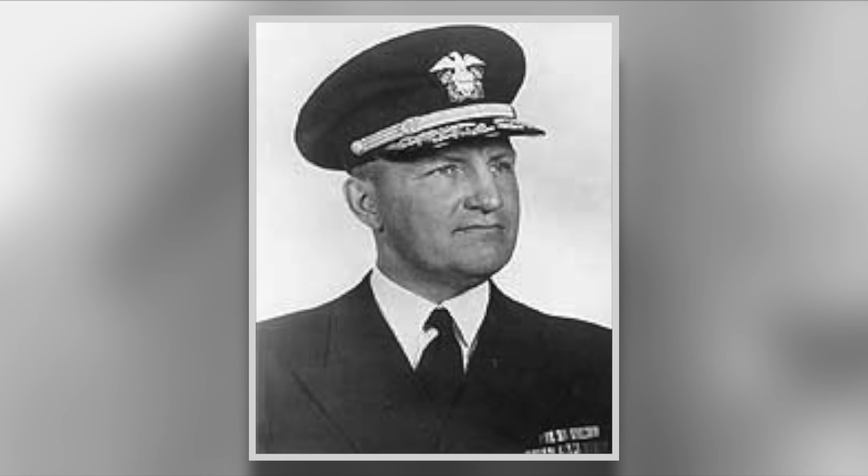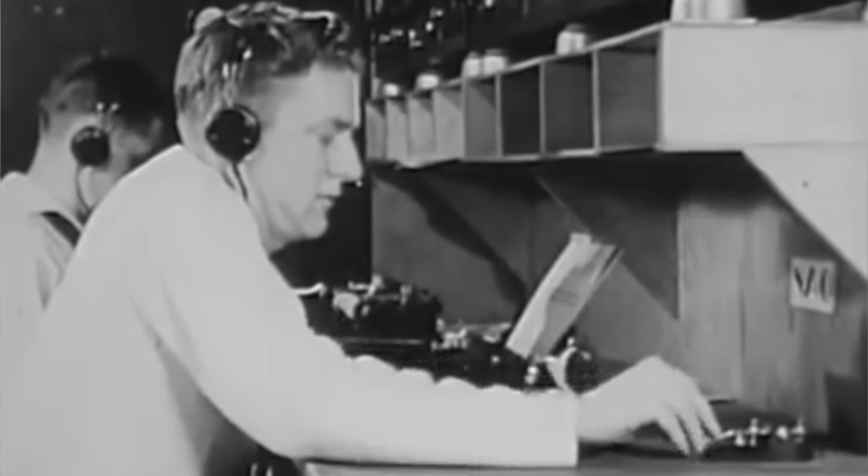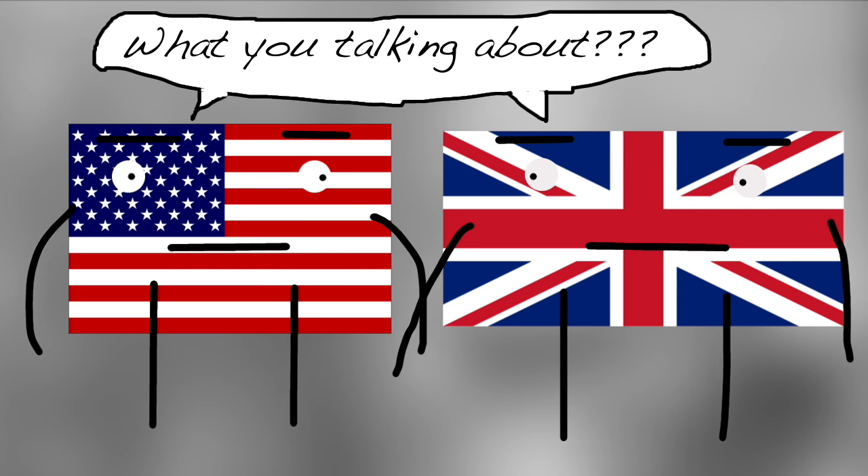Many of the landing ships were delayed and Admiral Don P. Moon set back H-Hour to 8:30. However, due to a communication breakdown, some of the landing craft did approach the beach at the original time of 7:30, putting them in the line of friendly fire. The approximate death toll was around 450 men who had tragically been caught up in the bombardment, although figures have never been officially confirmed by either the US or British governments.